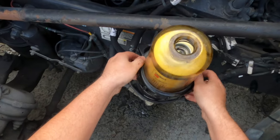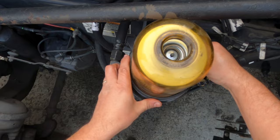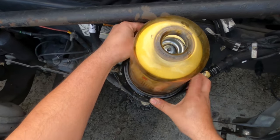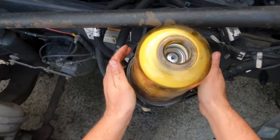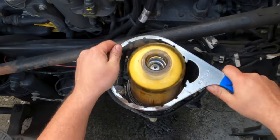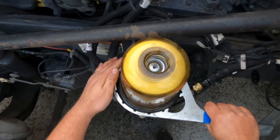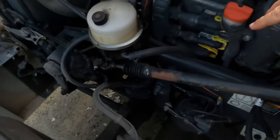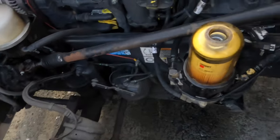Put the housing back together. It has a spring inside so it'll fight you a little putting it back on — make sure you catch the threads properly and don't cross-thread anything. Get it finger tight, then get your wrench out and snug it up. Don't overdo it — it's plastic, so as long as nothing is leaking, that's what matters. Now grab the top cap — but not yet, we need to fill it with diesel first.